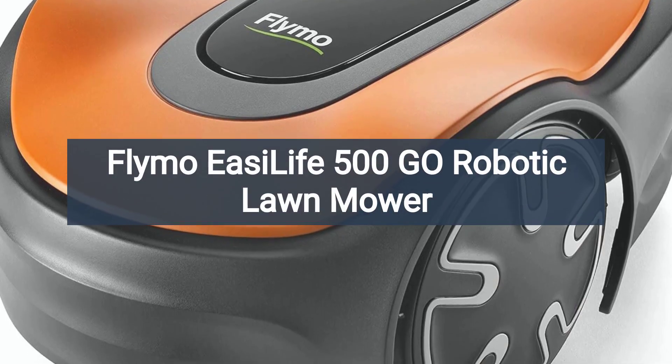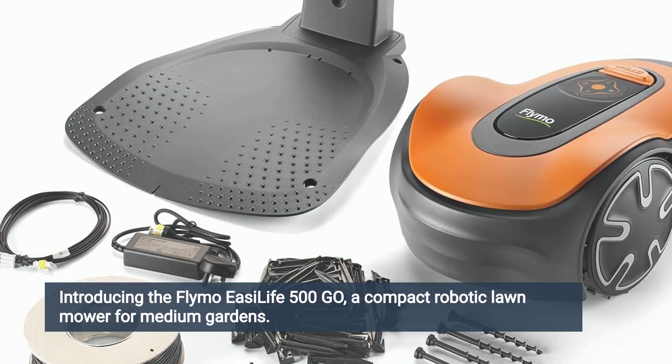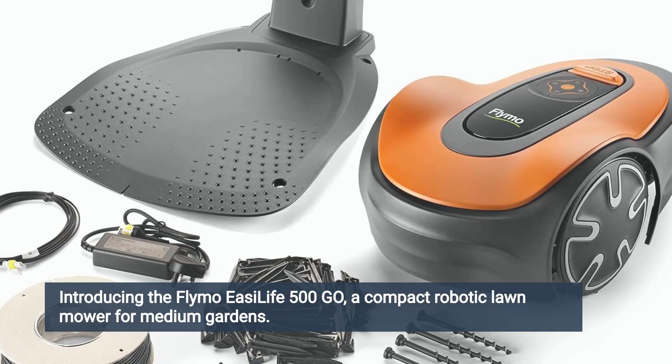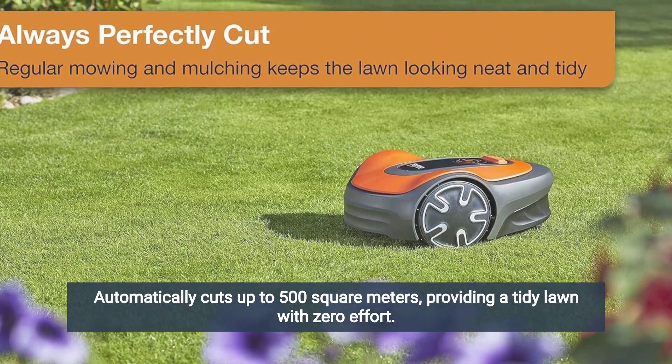Flymo EasyLife 500 Geo Robotic Lawn Mower, sold by Amazon. Introducing the Flymo EasyLife 500 Geo, a compact robotic lawnmower for medium gardens. Automatically cuts up to 500 square meters, providing a tidy lawn with zero effort.